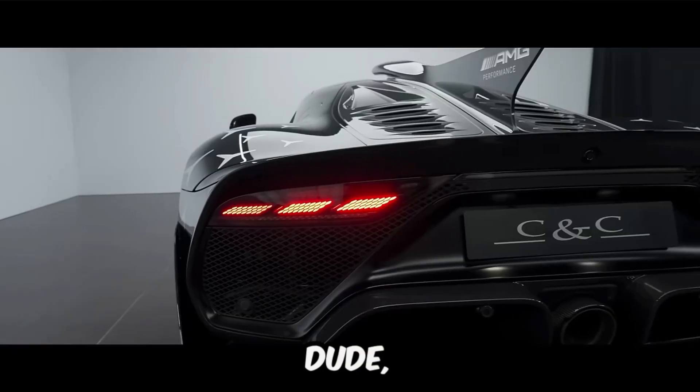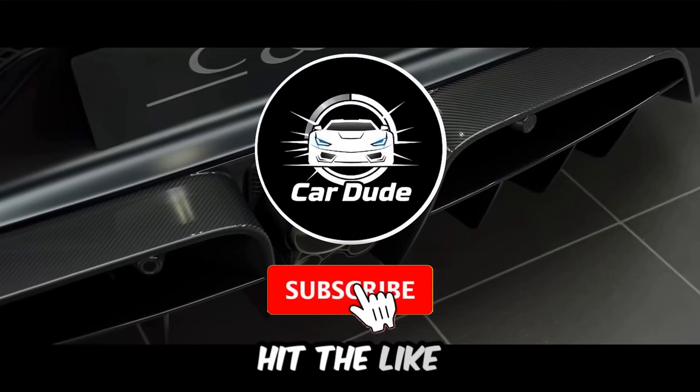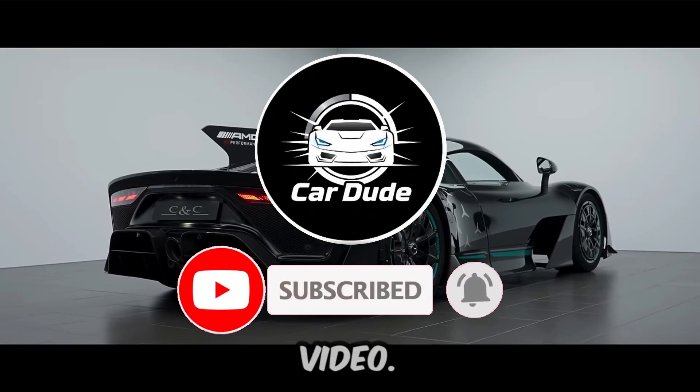Welcome to your channel CarDude. Buckle up, hit the like button, subscribe, and let's enjoy this video.